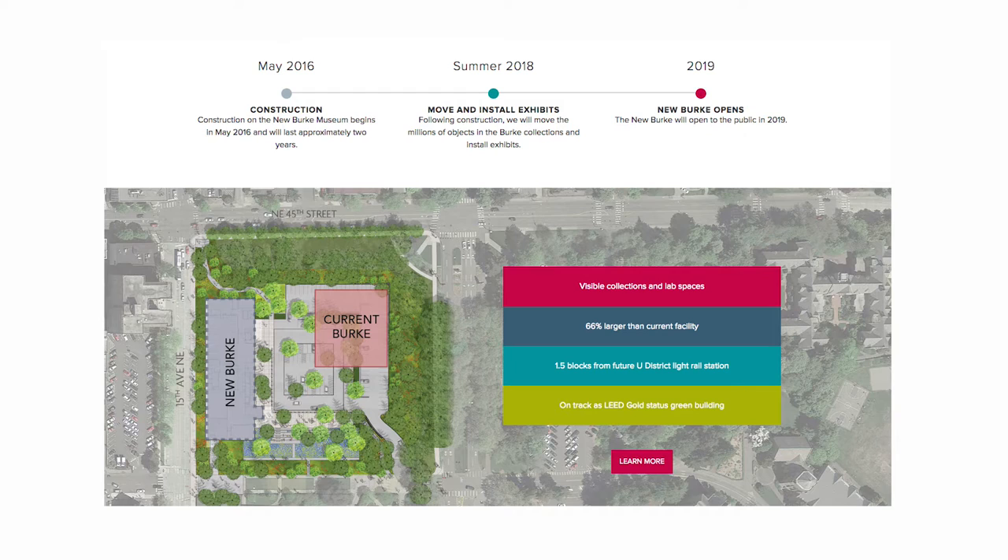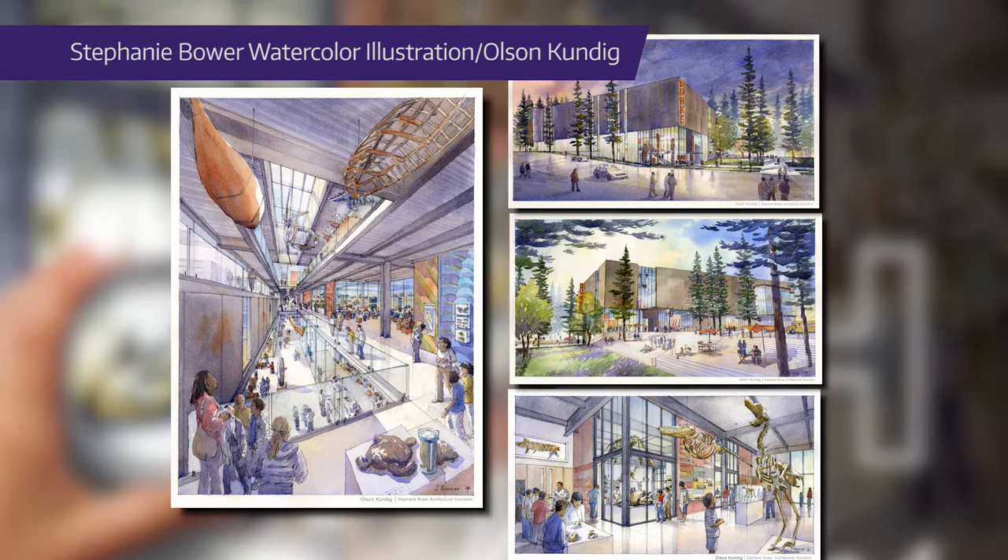The building should echo the mission. The mission is to take care of the objects, but make them available to people so that they can pull the information, pull the stories out of those objects.